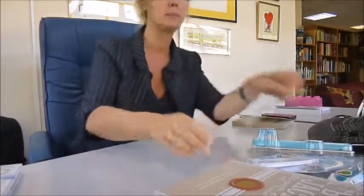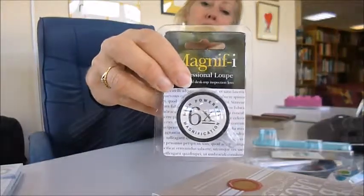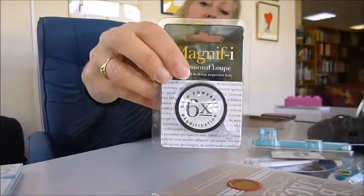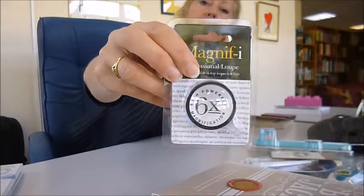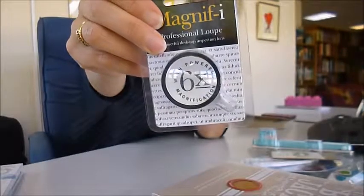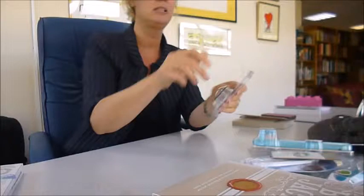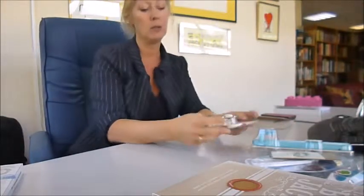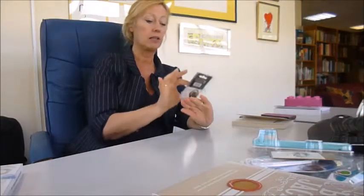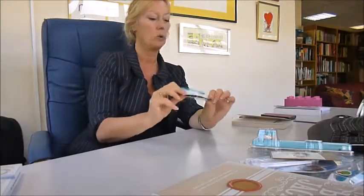Next one is a magnifier — six times enlargement. Rest the loupe directly on the surface for the best magnification and it zooms in to six times the size. It's 40 millimeters across, very useful for all handicrafters, or just seeing things up close like your credit card number. You could keep that in your bag. This is another little book holder.